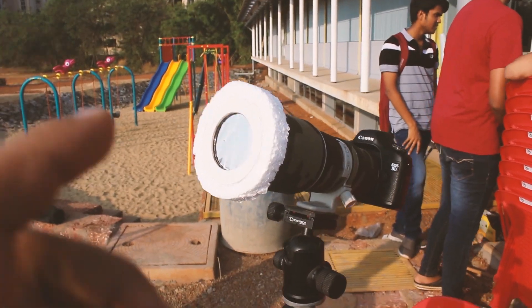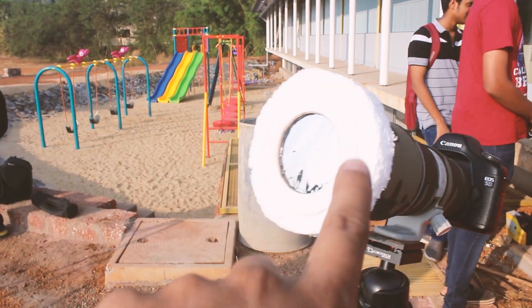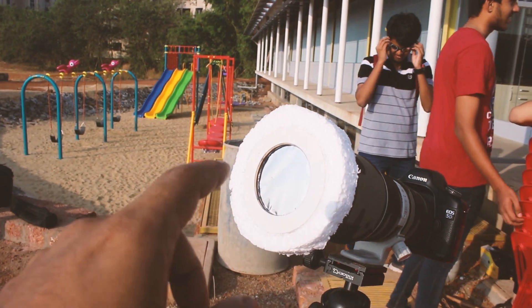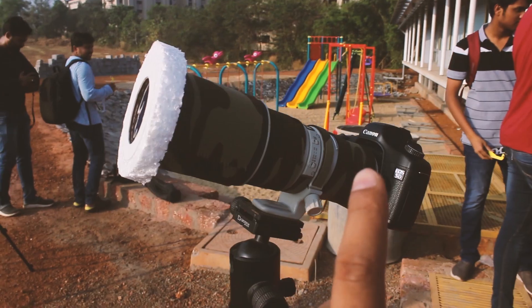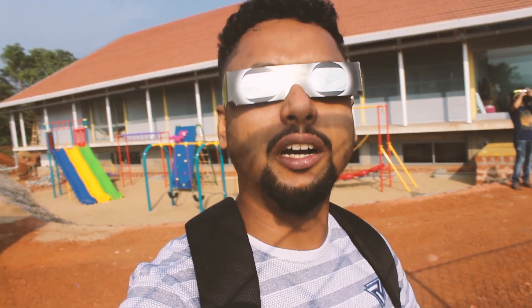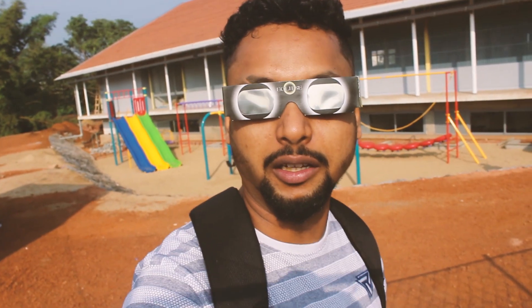People have set up DSLRs on tripods. This is a DSLR with the mount and with the filter. This is the motorized mount for creating the framework, and in the center there is the filter. You can also find the mirror image of the solar eclipse, which is displayed on a cardboard piece.